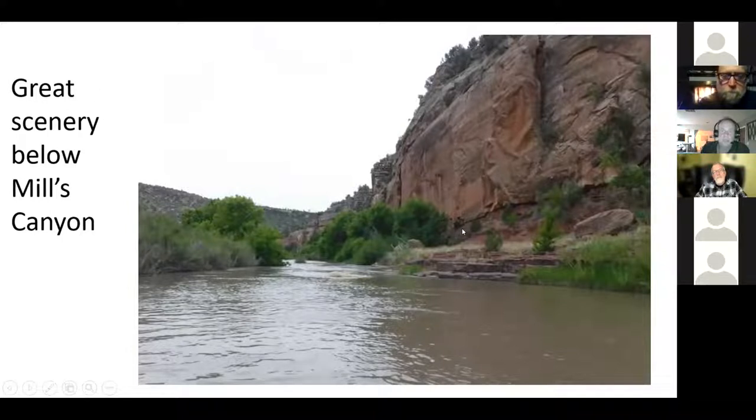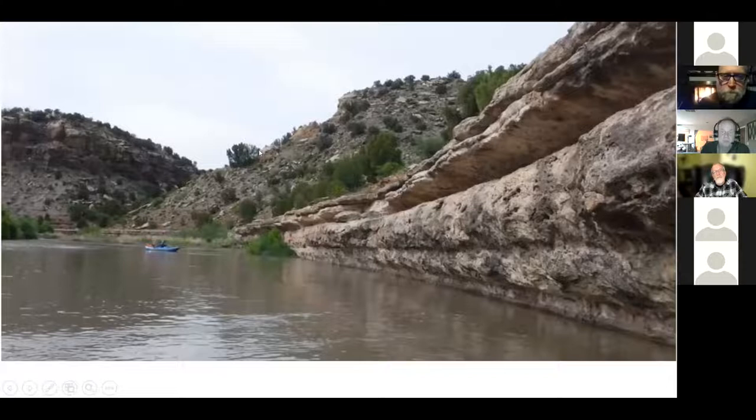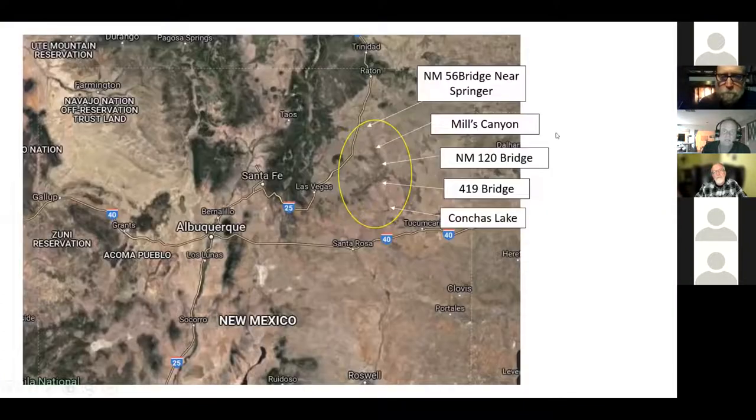It's 17 miles from Mills Canyon to NM 120, and that's the shortest section of this river you can do. If you go below there, you have to go all the way to NM 490 or the 419. I believe there's a pretty nasty class 4 rapid toward the end of that section — the canyon gets deeper as you go.